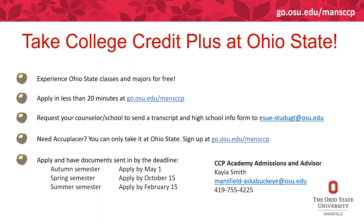This is a really good overview slide with lots of different links and important information for the College Credit Plus program. You can experience Ohio State classes and majors for free. You can go to our OSU website at go.osu.edu/mansccp to see more information about the whole program, steps to apply, deadlines, and information for both public school students and non-public and home school students.